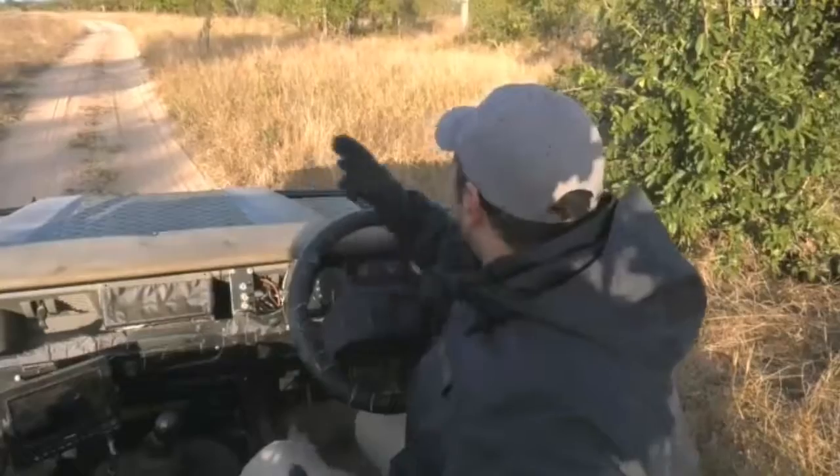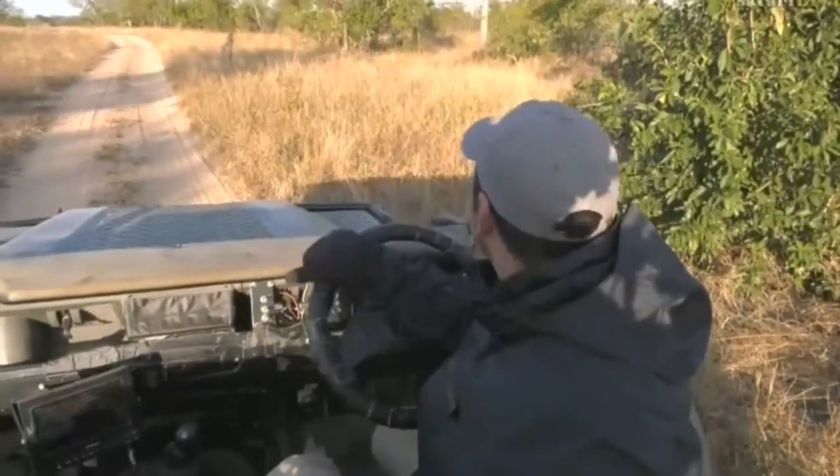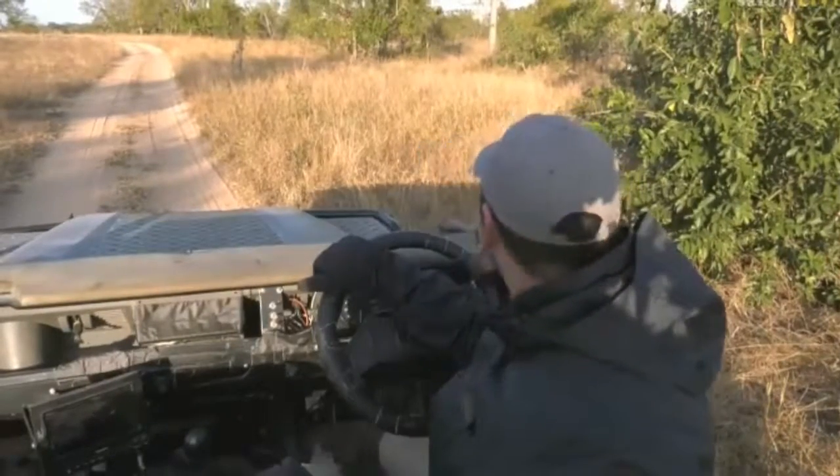You can see it's so unsturdy on these branches. I don't know why it chooses to sit on some of those very small flimsy branches, but you can see how unsturdy it is.